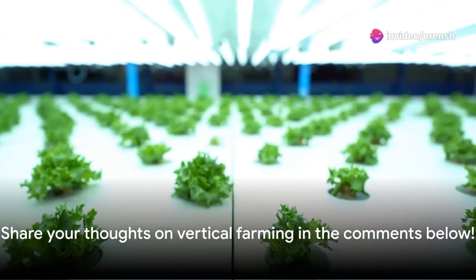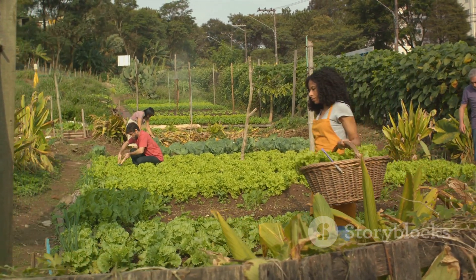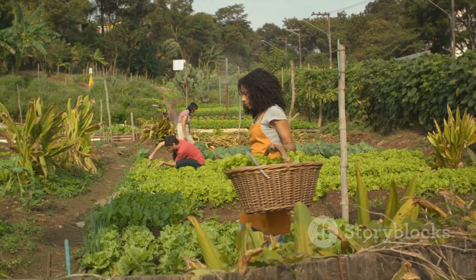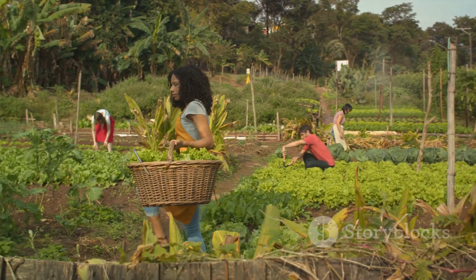The question now is, what do you think about the potential of vertical farms? Would you back the idea of having one right in your city? We'd love to hear your thoughts and ideas, so feel free to share them in the comments below.